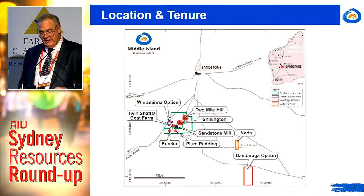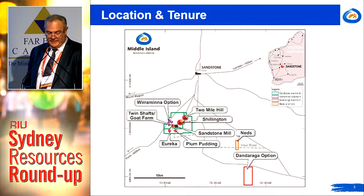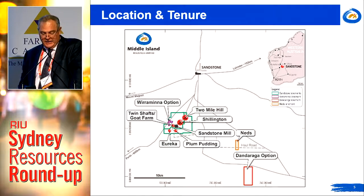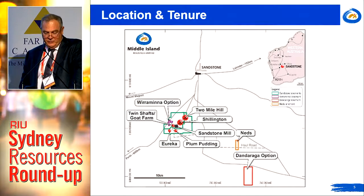In terms of the location, we're 11 kilometres south of the township of Sandstone in the goldfields of Western Australia, about 400 kilometres north-west of Kalgoorlie. We're located on the sealed highway between Mount Magnet to the west and Leinster to the east.